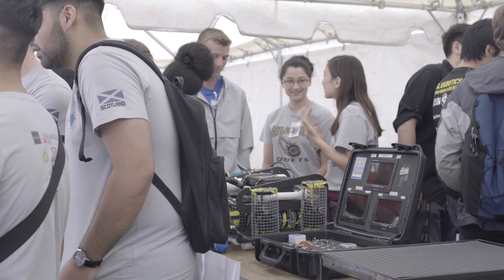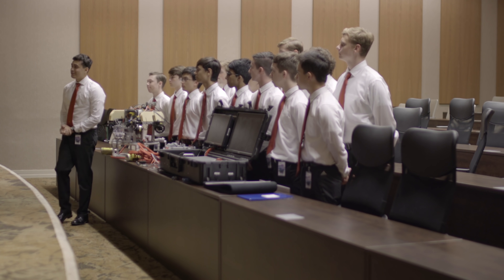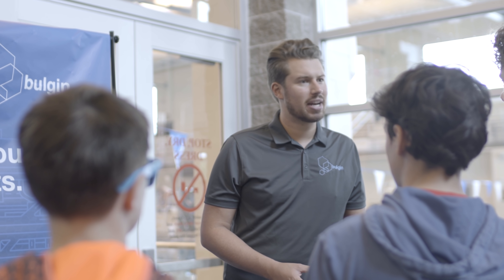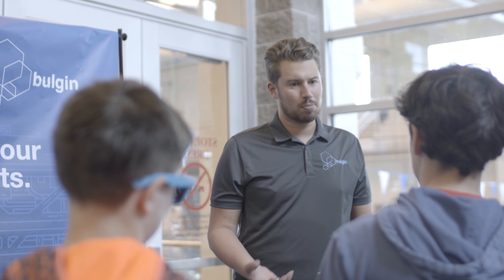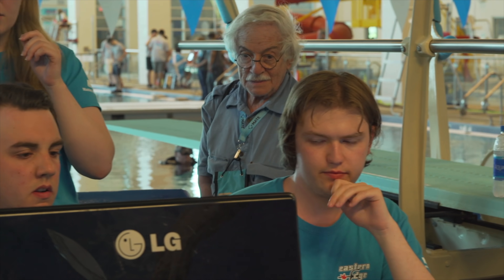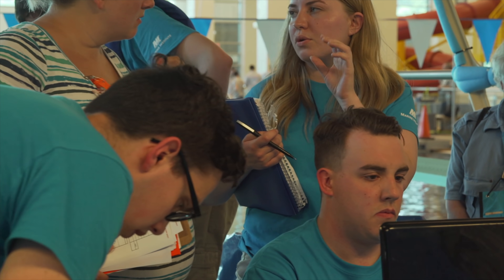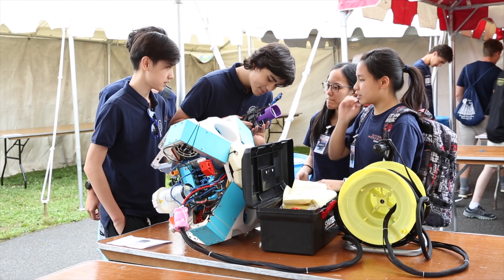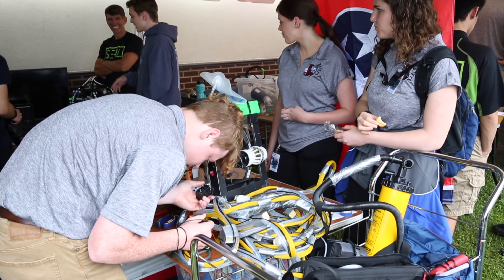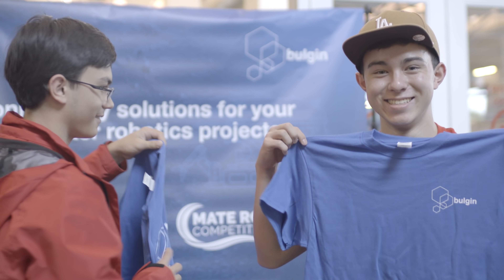At the MATE competition you'll meet a lot of different teams, see different projects, and of course there are presentations and mission runs. It's fantastic to develop this new partnership with Bulgin, because Bulgin is willing and able to provide connectors and other products to all of our teams at no cost — giving them the opportunity to use real-world, commercial-grade connectors and products for their ROV.